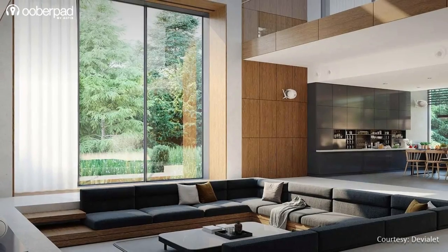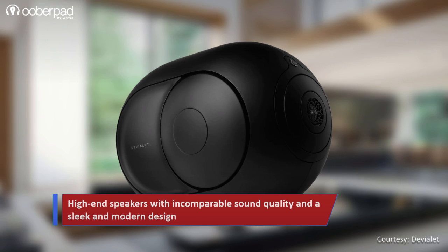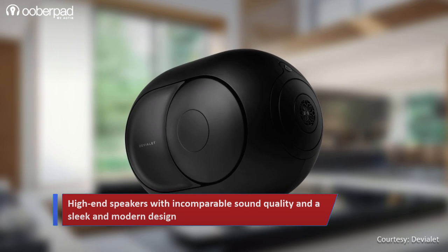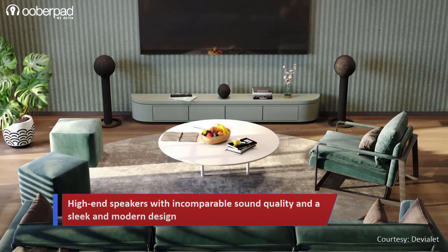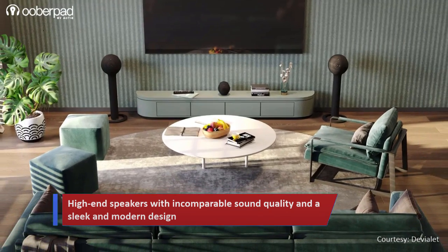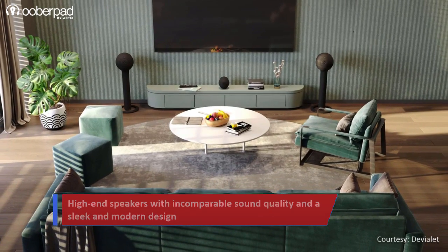Boasting several configuration options featuring various combinations of Devillet Phantom 1 and Phantom 2 speakers, Devillet Phantom Theatre lets you maximize the acoustic potential of your space. Enjoy a full entertainment experience from stereo audio to multi-channel audio listening, immersive gaming, and home cinema.